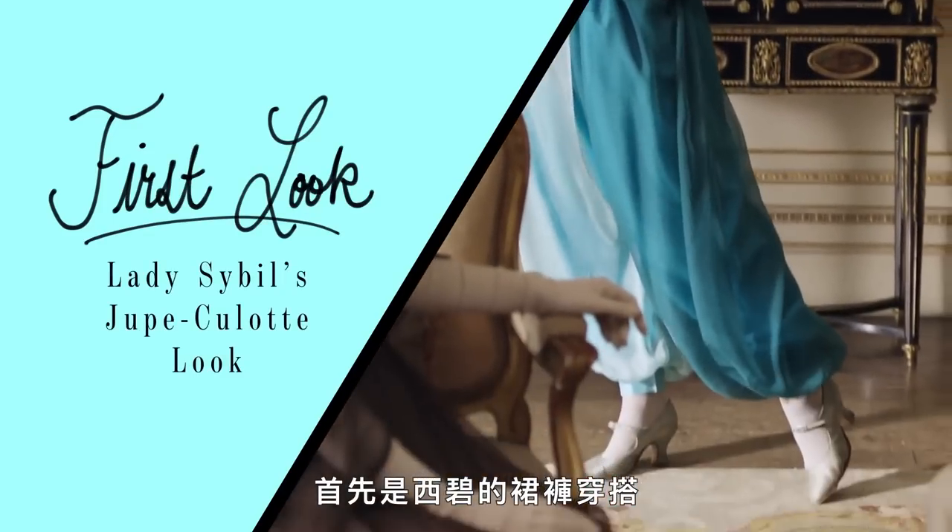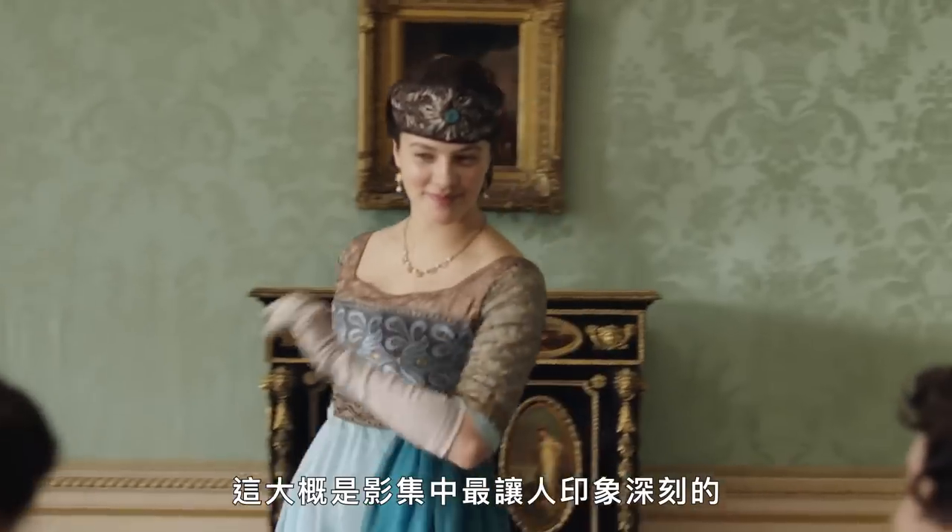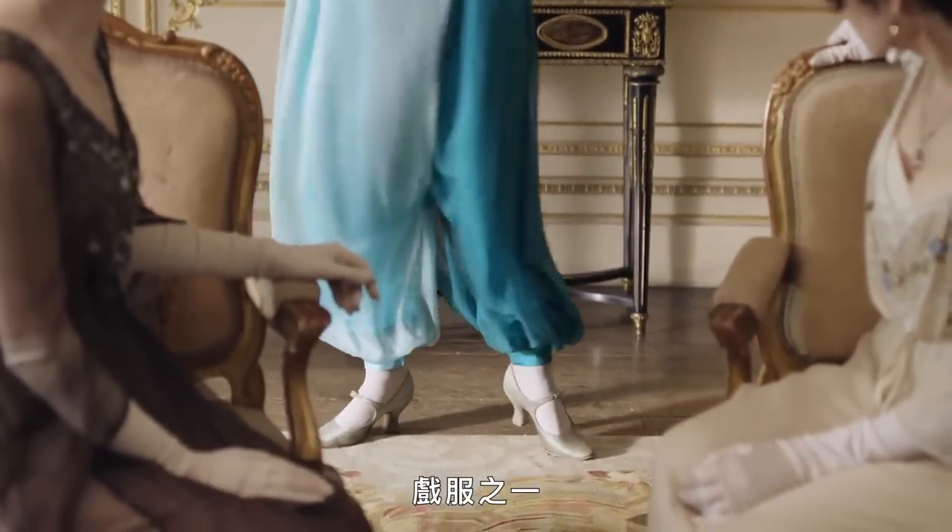First up, Sybil's jupe culotte ensemble. This look appears in season one, episode four, which takes place in May 1913. Costume designer Susanna Buxton helped bring to life this jupe culotte ensemble, which was perhaps one of the most memorable costumes of the series.